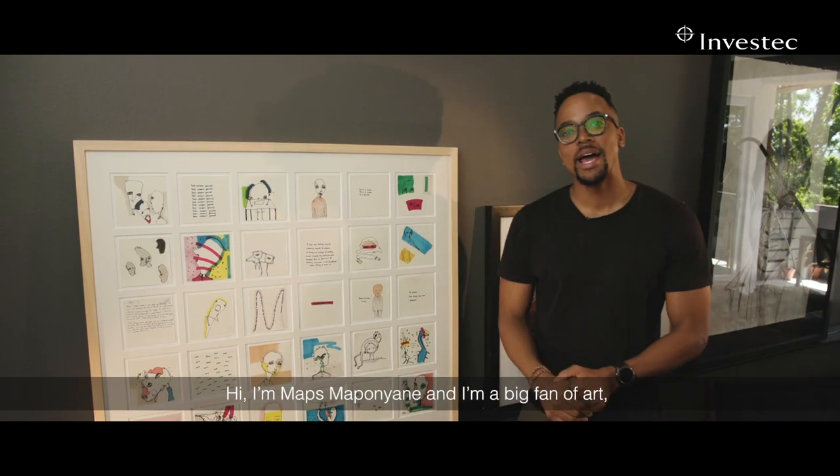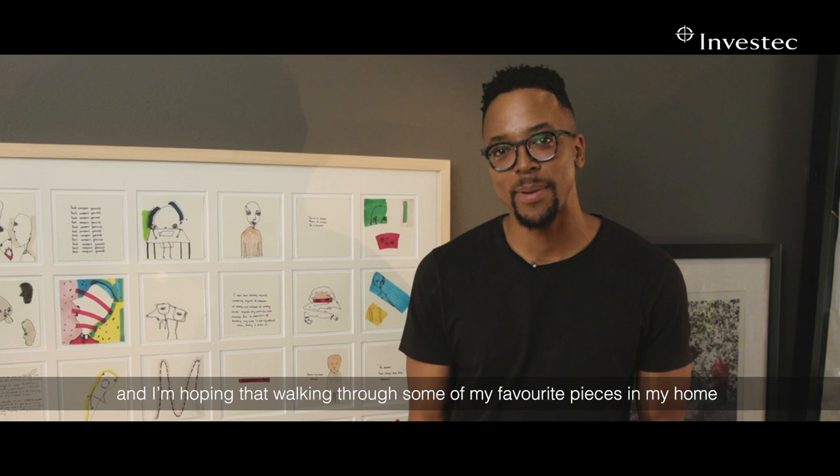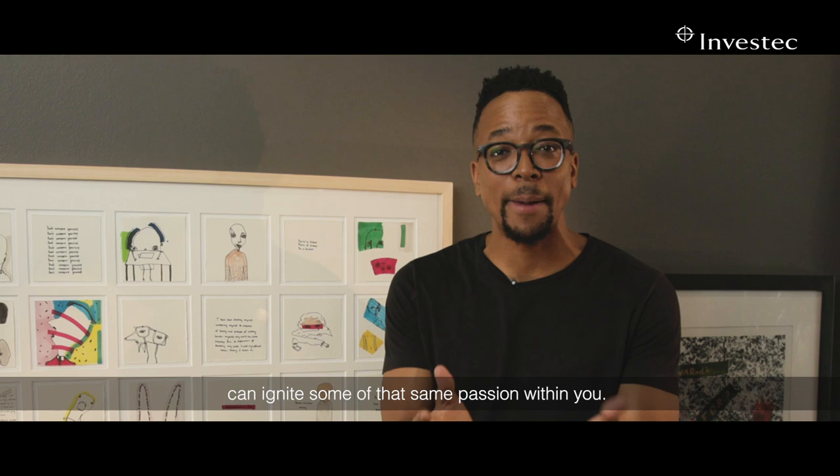Hi, I'm Upstop Nani and I'm a big fan of art. I'm hoping that walking through some of my favorite pieces in my home can ignite some of that same passion within you.